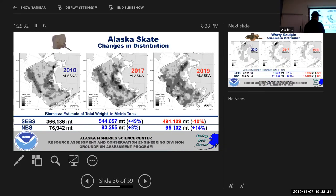Alaska skate is another species we're starting to see a little more of in the northern Bering Sea than historically, though not in great numbers — still in that same area where the last remnants of warmer water come through.